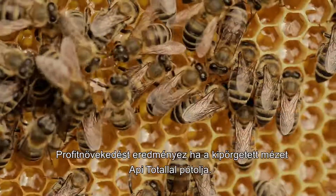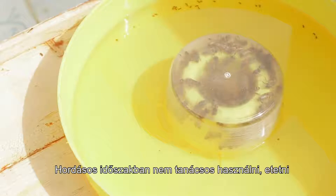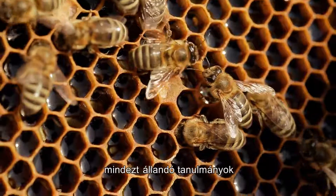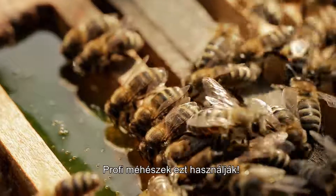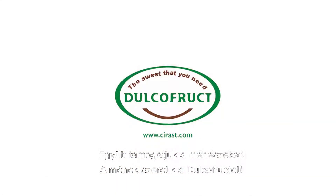The profitability of the beekeepers is increased by the honey extraction and its replacement with Api Total. It is not recommended to be used during the main harvesting period. The results of using Api Total are excellent. Dualco Fruit monitors the special effects on bees through permanent studies and periodic inspection. Professional beekeepers use Api Total. Now, together we support beekeeping. The bees enjoy Dualco Fruit.